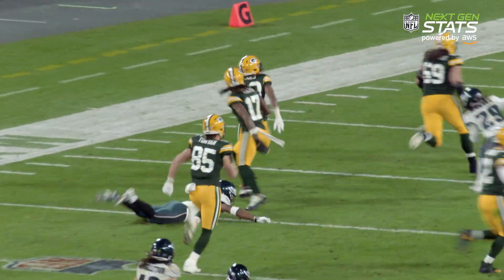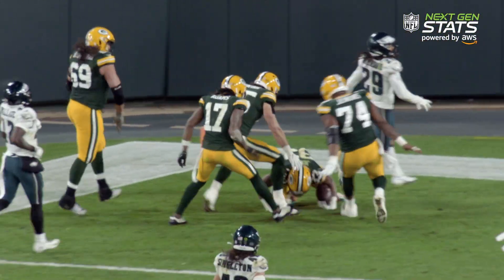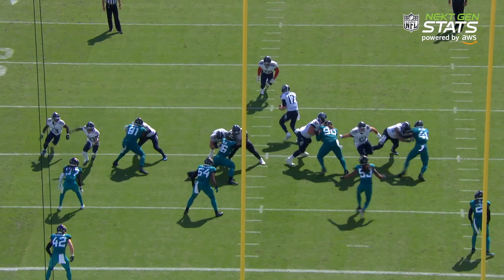So what can we do with Expected Rushing Yards? We can estimate the expected rush yards on a play, the chance of a first down — Alvin gets the first down — or the chance of scoring a touchdown.